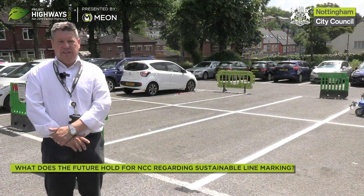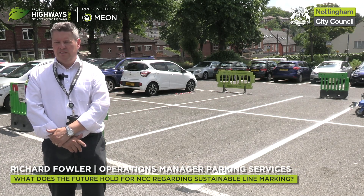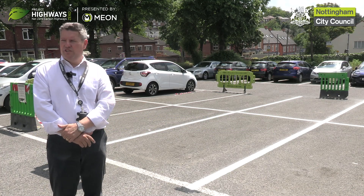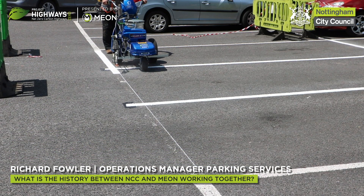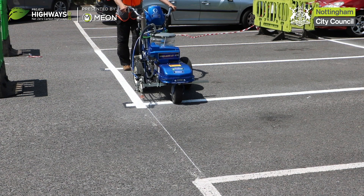We'll continue to be self-sufficient using this equipment in parking services and will showcase this as a credible and green alternative to other operations within the council. We've only just started working together but so far so good — building a good partnership that's mutually beneficial to both of us and the council.